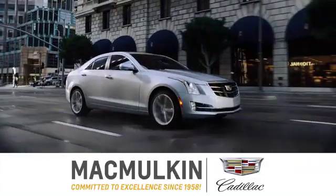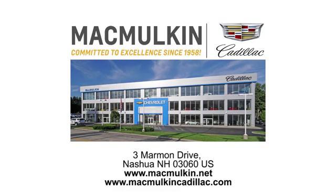Test drive it today. Call, click, or stop into McMulkin Cadillac today. We've been committed to excellence since 1958.